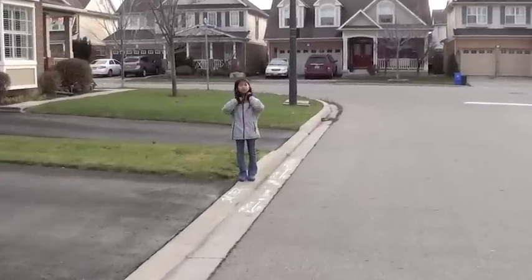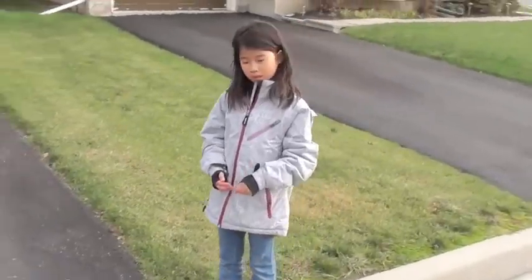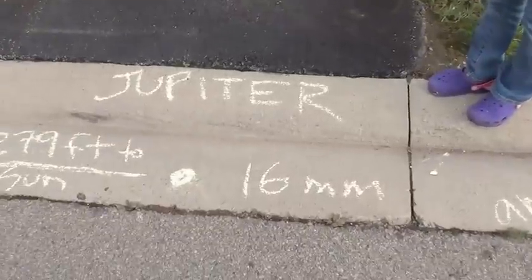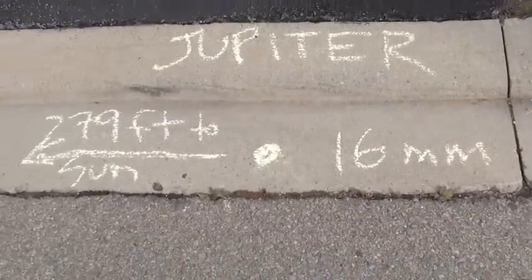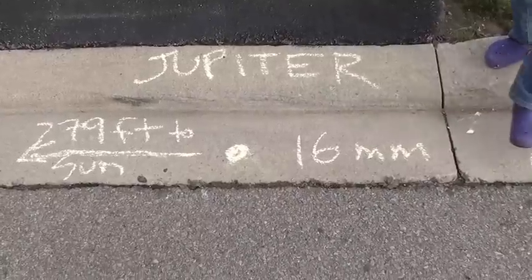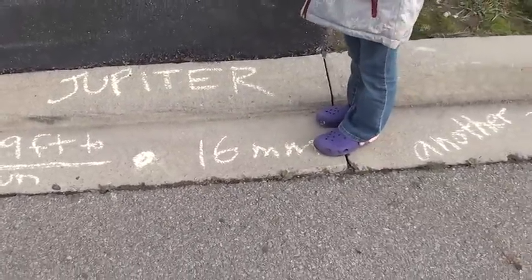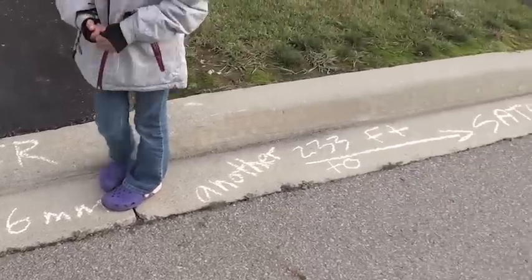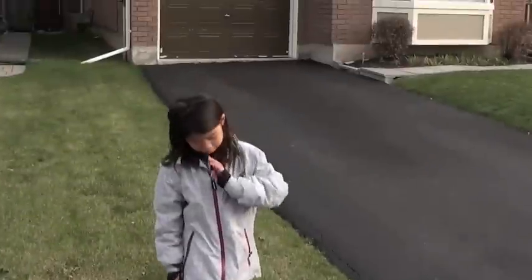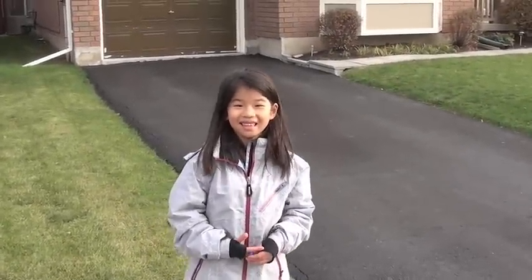I just ran from Mars all the way to Jupiter. I think I made a mistake — yes, I made a mistake. Saturn is 512 feet away from the sun. Jupiter is 279 feet away. And in terms of size, remember our sun was 6 inches in diameter. Jupiter is 16 millimeters in diameter. And then if we go another 233 feet, we will hit Saturn — but Bella, that's on the other street. So we'll save that. We need a bigger park, don't we?